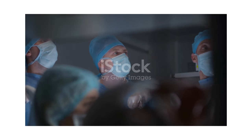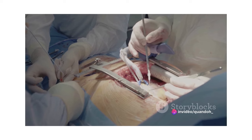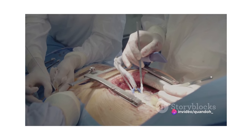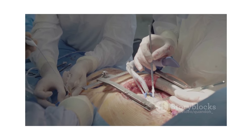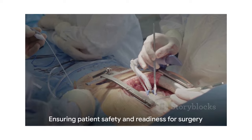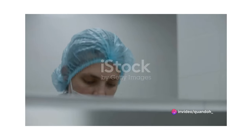In the preoperative phase, a perioperative nurse is involved in preparing the patient for surgery. This involves conducting preoperative assessments, educating the patient about the surgical procedure, and addressing any concerns or fears they might have. It's all about ensuring the patient feels safe, informed, and ready for the process ahead.